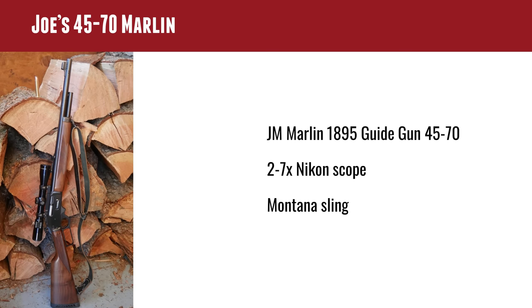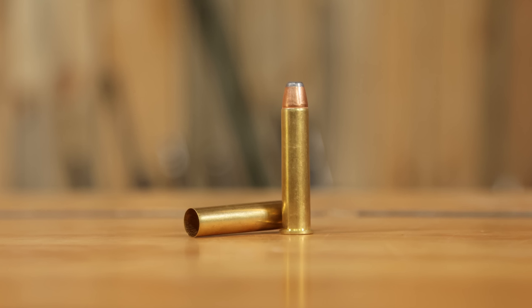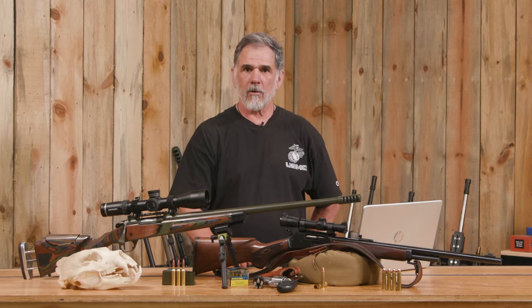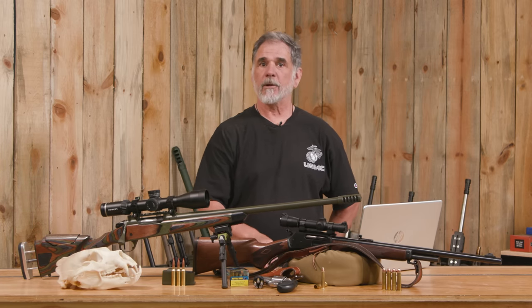Joe has a beautiful original Marlin Guide Gun from around 2000, with an 18.5-inch ported barrel, straight grip stock, and a six-round magazine. He's topped it with a 2-7 Nikon scope, which I think is excellent, and a Montana sling. Joe's load: a 300-grain Hornady hollow point Interlock bullet, 56.6 grains of IMR 3031 — always double-check that — Remington 9.5 large rifle primers. He's getting about 1,900 feet per second and sub-MOA accuracy, which is impressive when you're talking 300, 350, or 405-grain bullets.